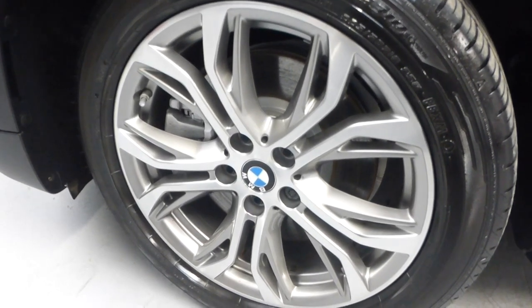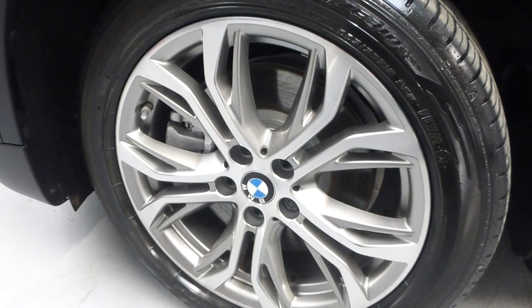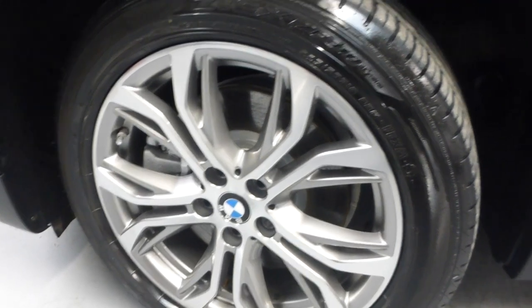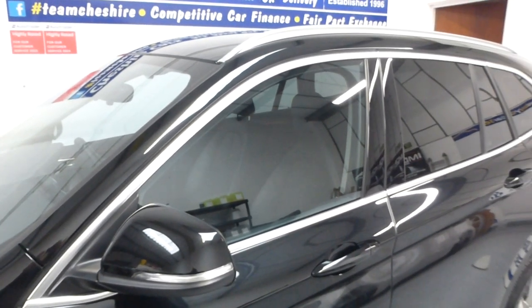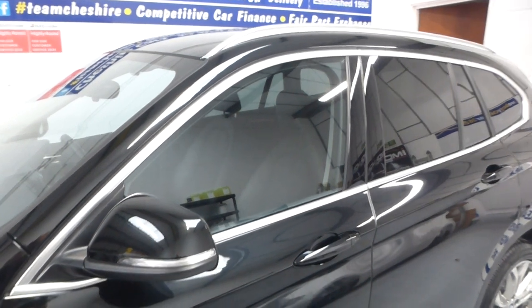What I forgot to mention is it's an S-Drive and the model is X-Line — X-Line two litre. A very nice car indeed. You have brushed aluminium around the windows and roof rails, so if you need to put a top box on you could buy some cross rails.